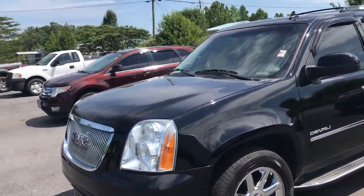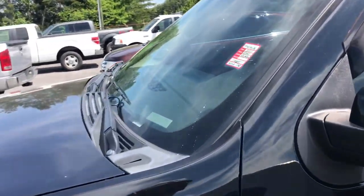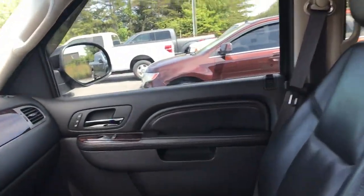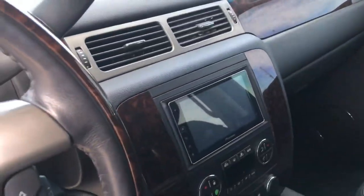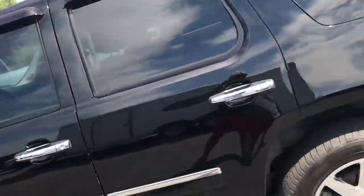Hey, this is Brad at Chester T Ford. I want to do a quick walk around on this 2011 Yukon Denali — it's in great shape. It's only got 150,000 miles on it. We've got it for $15,888. Loaded up: DVD player, moonroof, big screen. The car's in excellent shape. We priced it just to move it.